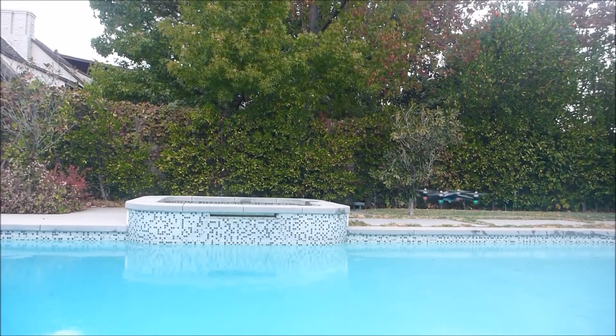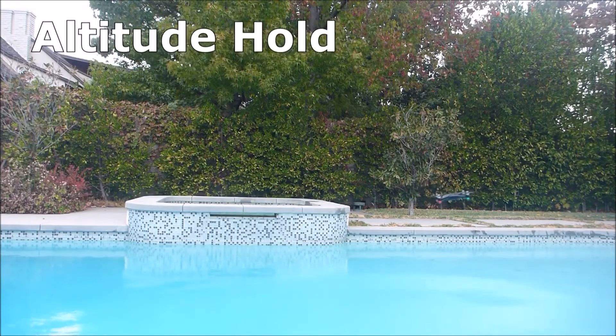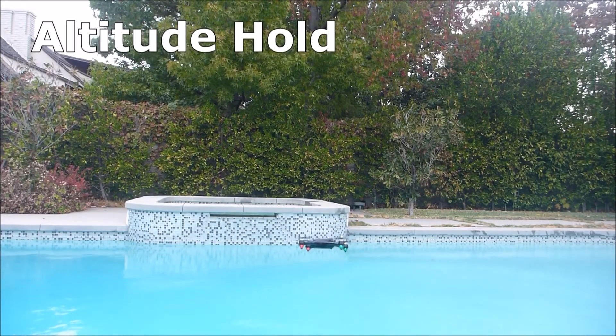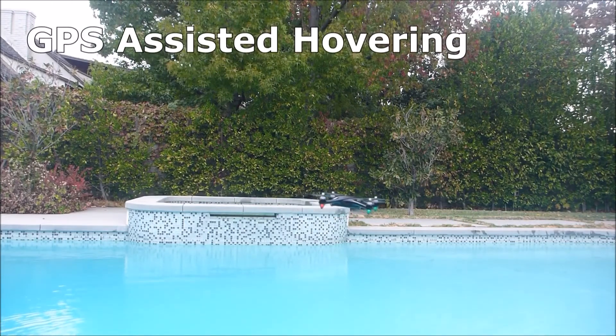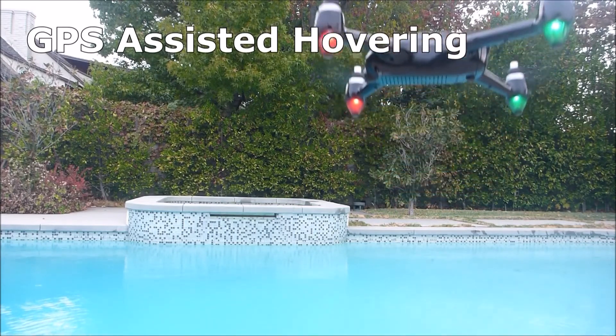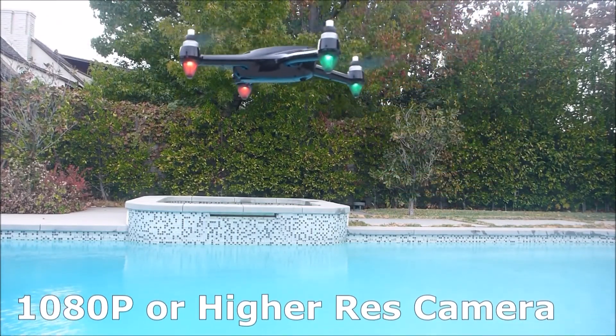The first essential feature would be altitude hold. This means that once you release the throttle, the drone will stay at the same altitude, making for easy hovering. GPS-assisted hovering is also a good feature to have, and having a 1080p or higher camera would also be essential for good footage.